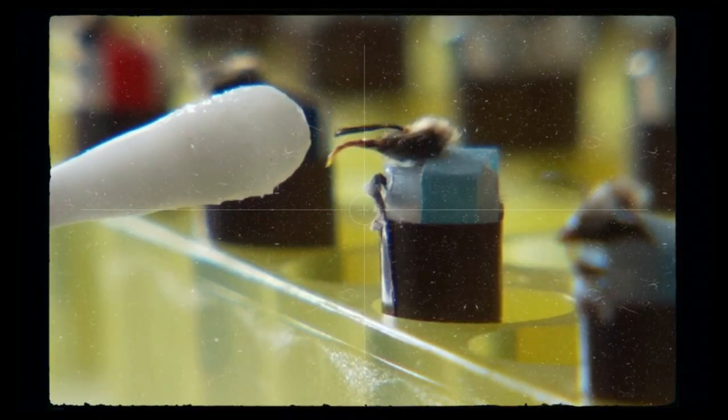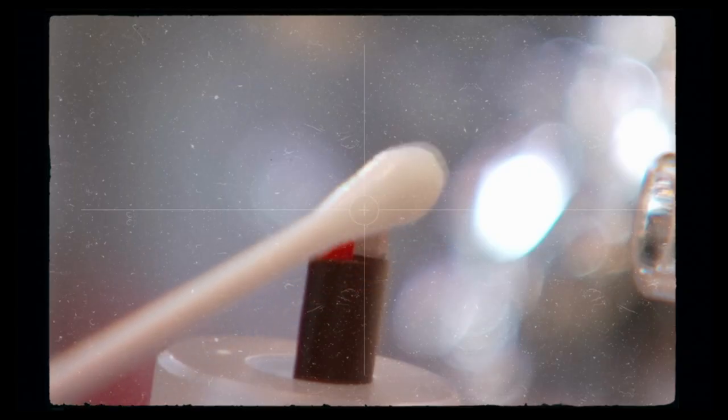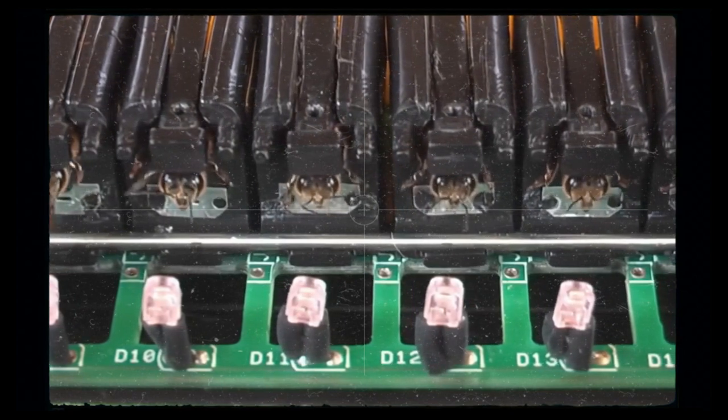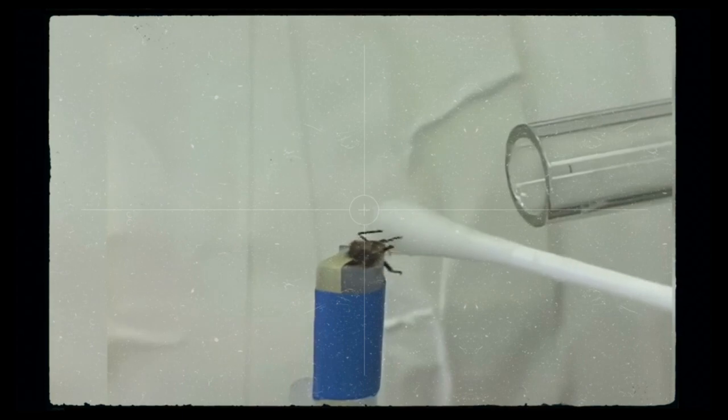Since bees are collected randomly, there is an important qualification test that bees have to pass before they can be trained: the ability to extend their proboscis when the end of a cotton swab is dipped in sugar water. This is called the Proboscis Extension Reflex, or PER. Bees with a successful PER will advance to the training rounds.